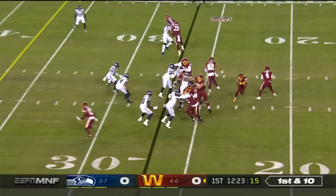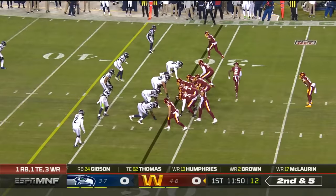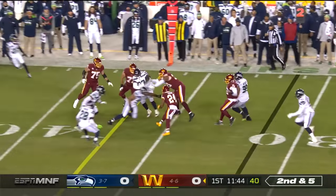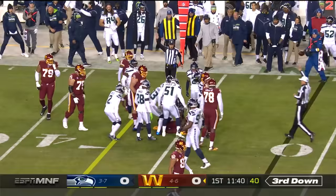He's a guy that just refuses to give up and finally gets his opportunity. Heineke throwing on the run — the journey's been so long to get to this point as well. Heineke wants to throw. Here's Antonio Gibson. Takes a hard shot. Bobby Wagner.